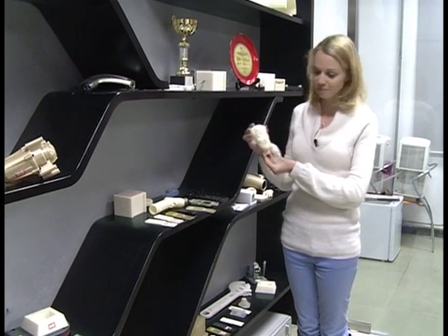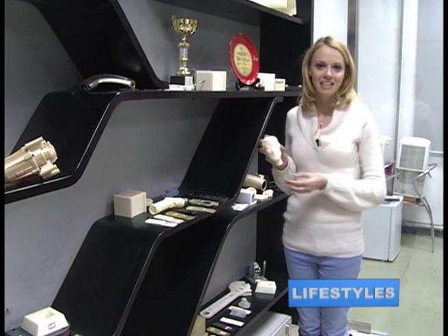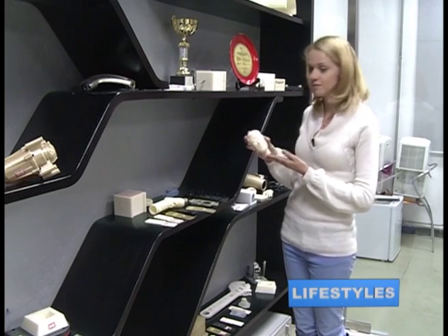Recognise this little guy? He's Woody from Toy Story. But of course, 3D printing is about much more than toys and figurines.